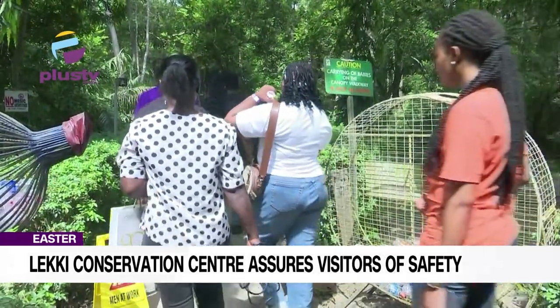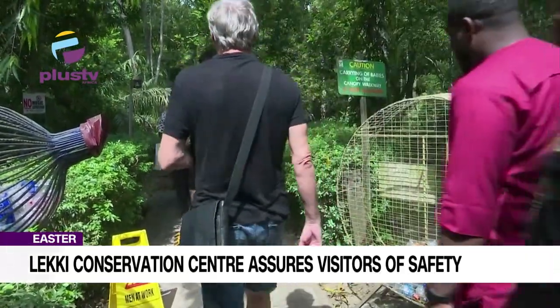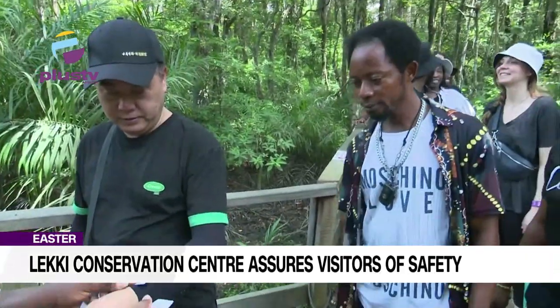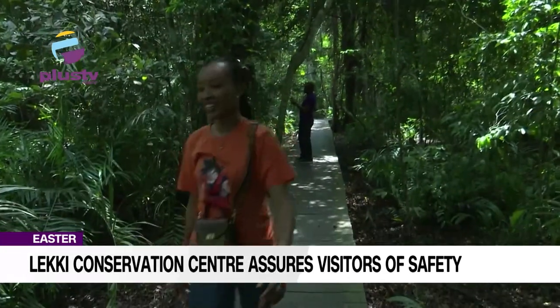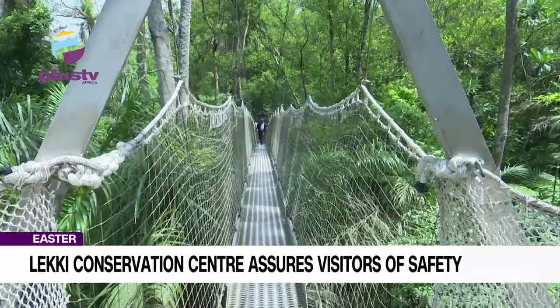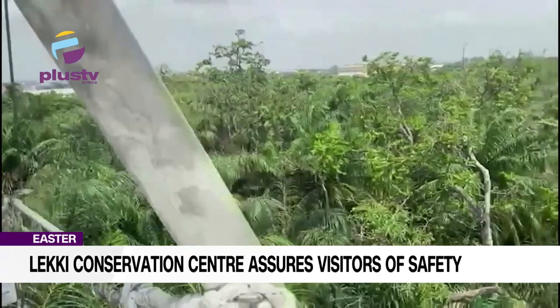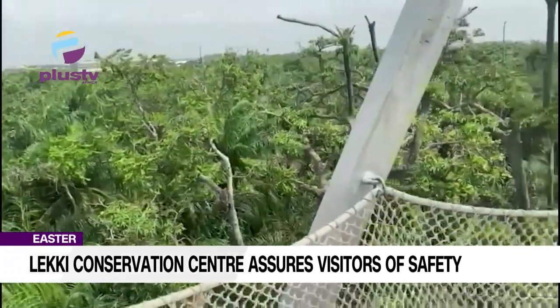Thereafter, we all filed in a single line en route to the forest. Inside, there are two routes: the broad walkway and the canopy walkway. The canopy walkway is 401 meters long, 22.5 meters above the forest floor.